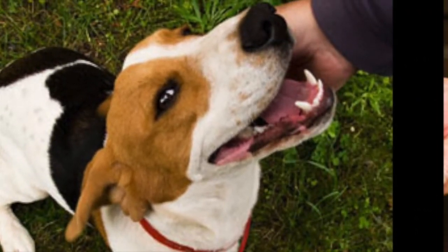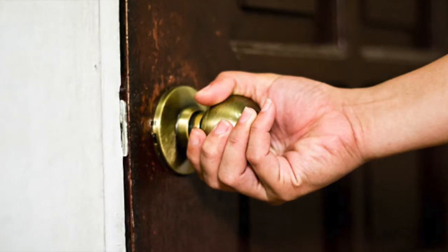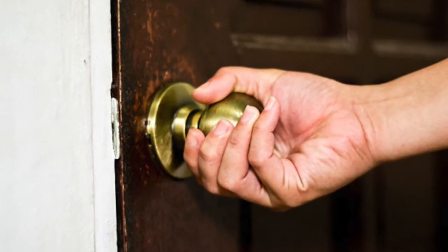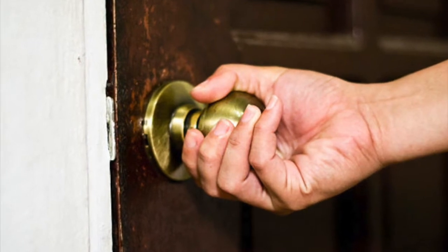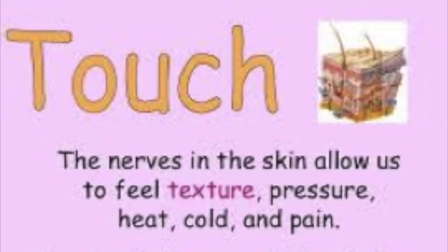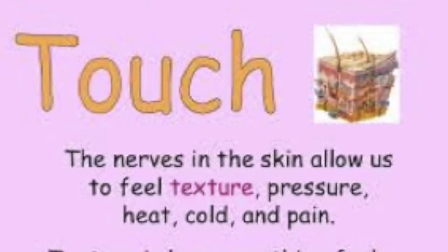Let's talk about our sense of touch first. When you feel something, you use your sense of touch. But touch is more than this. From head to toe, you feel the sense of touch through the entire surface of your skin. You can feel hot and cold, pain and pressure all through your skin.